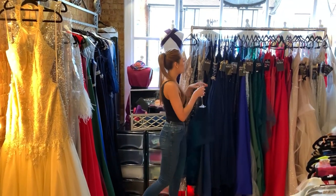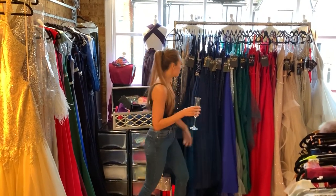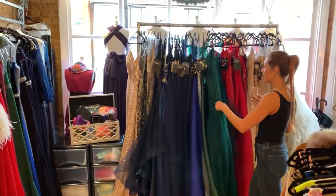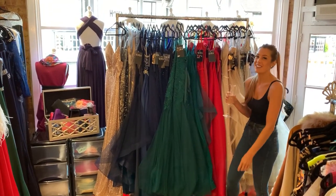On this round here we've got all of our plus size fish tail gowns and ball gowns. These are generally what lots of girls come in for. I like to call them the all-singing, all-dancing dresses — I say that a lot, it's really cringe.